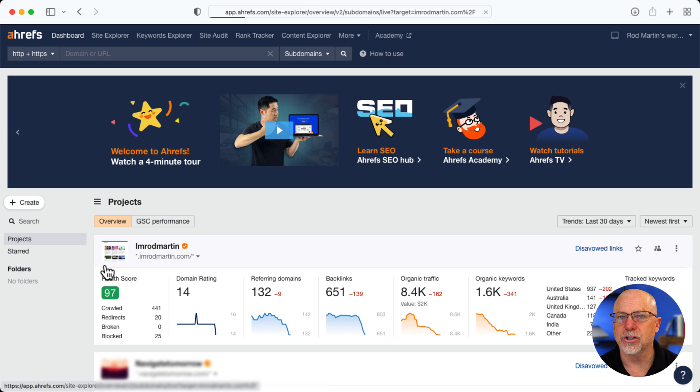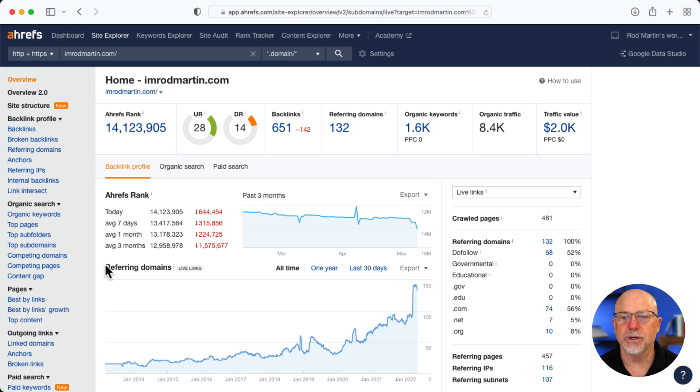If I click into the actual statistics itself, it brings me up to an overview page on the Site Explorer tab. It gives me the ranking, the strength of my target page, and the domain ranking, both of which are obviously not very good. 651 backlinks, 132 referring domains. As I mentioned, 1,600 organic keywords, and traffic of about 8,400.